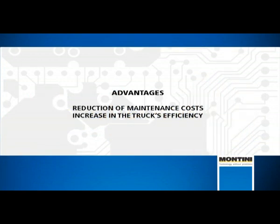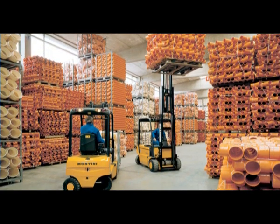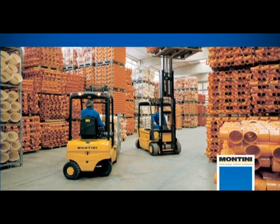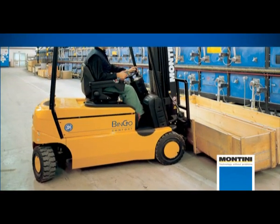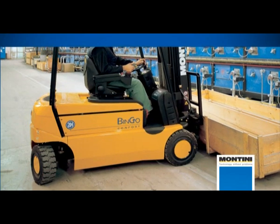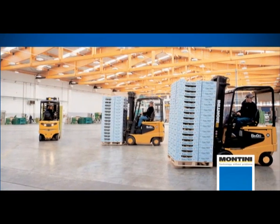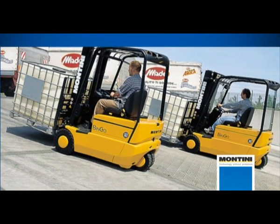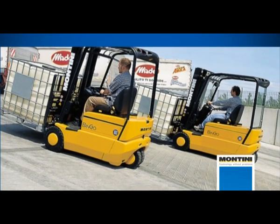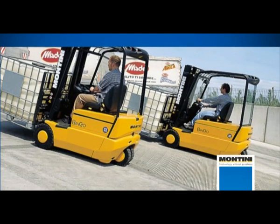There are numerous essential advantages of AC compared to DC, from the reduction of maintenance costs to the increase in the truck's efficiency. More specifically: higher reliability, more energy recovery with low revolutions with travel pedal release whilst reversing and when braking, greater battery endurance, and maximum torque available for higher number of motor revolutions, which allows greater speed uphill and speed control downhill.